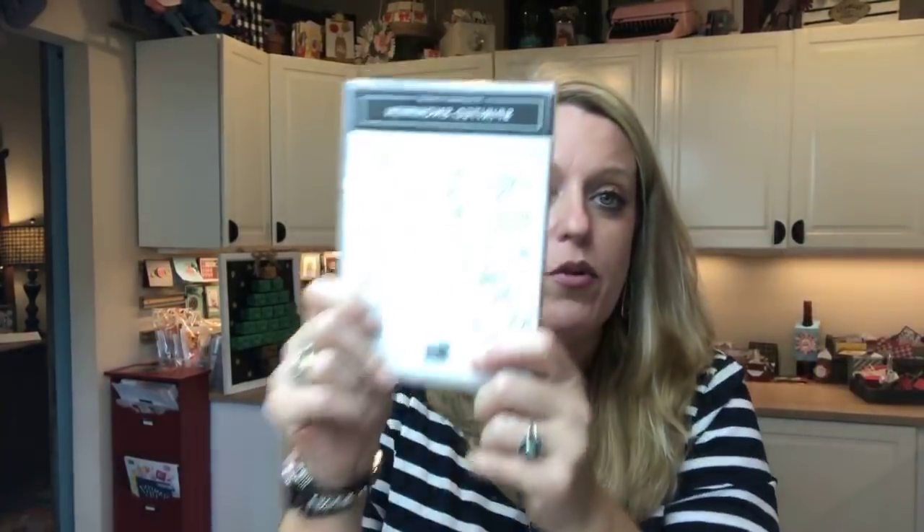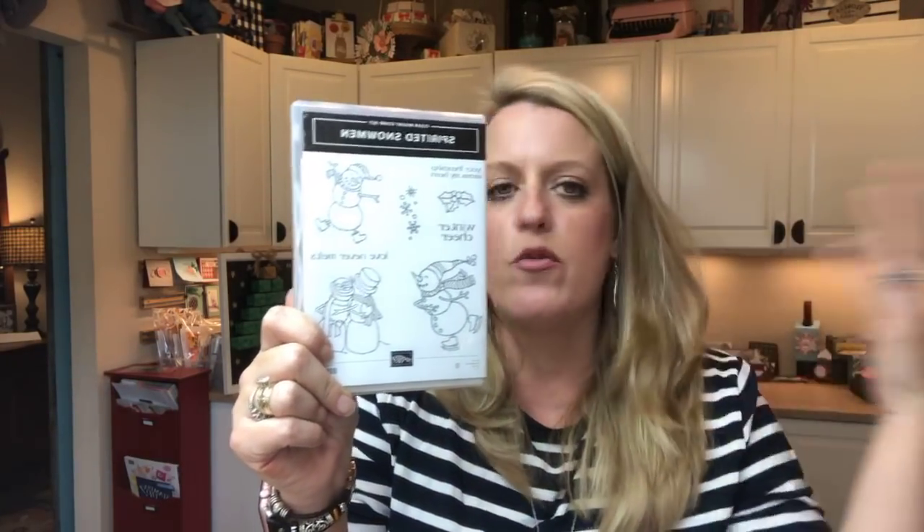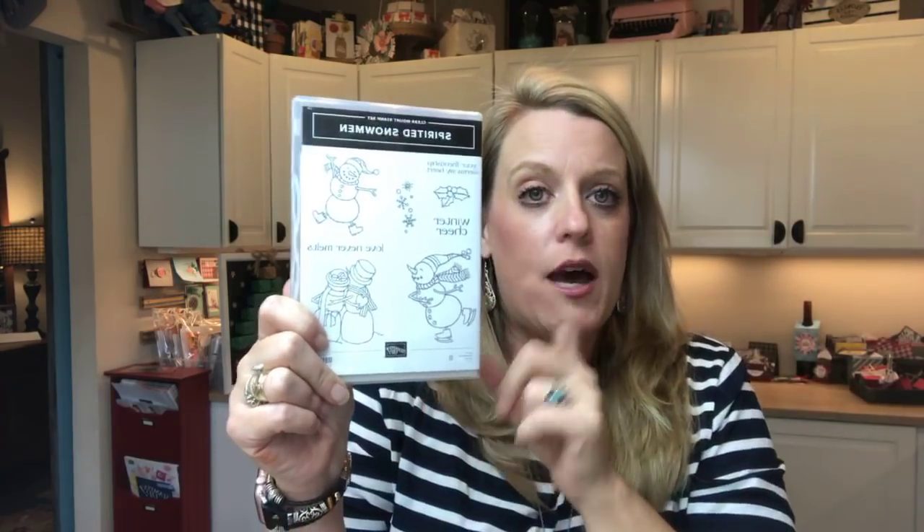So today's project! Last week I tried to give away prizes while doing this and I forgot. So I pulled it out — I have a prize for sharing today's video: the Spirited Snowman stamp set. Just share the video — you can share it on your page, you can share it in groups, whatever. Share the video and I will pick a random winner on Friday's Facebook Live.